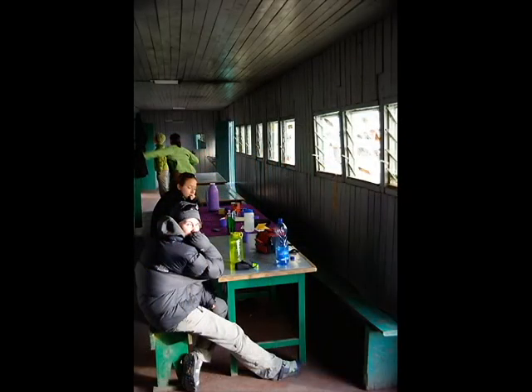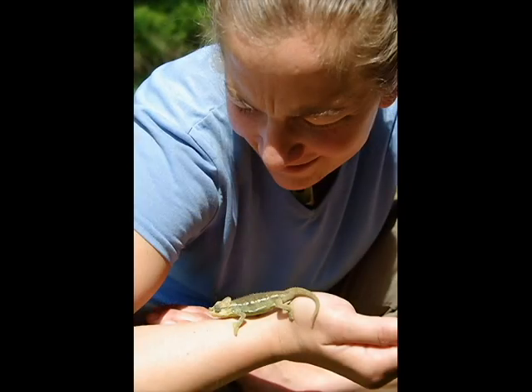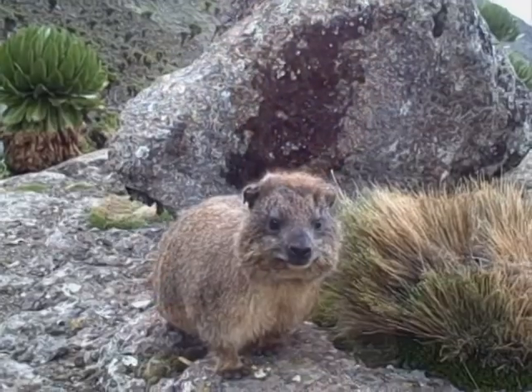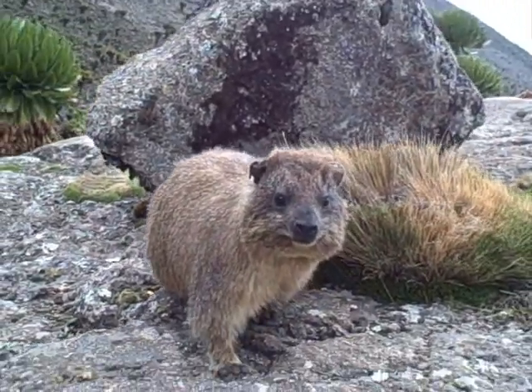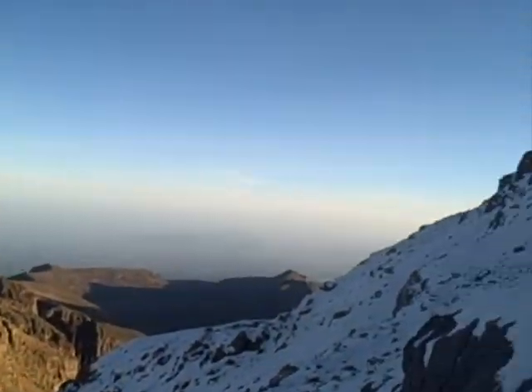My favorite animal of the trip was not any of the charismatic megafauna we saw in the savanna, but instead reuniting with chameleons, which I had first experienced in Madagascar about a decade ago. A close second were the rock hyraxes, who seemed to be as curious about us as we were about them. To summit the peak at sunrise, we had to start hiking in the middle of the night.